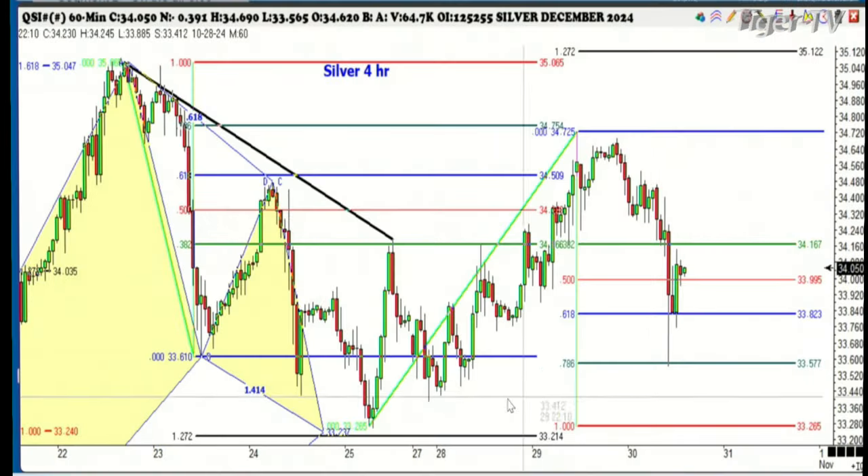Silver has had a $1.20 break this morning, stopped exactly at the 78% level of the low that we made back on the 25th, and we've rallied about 50 cents higher from that.